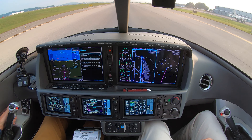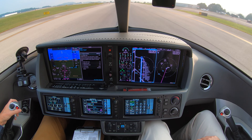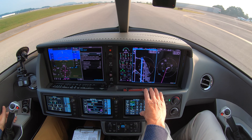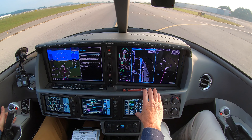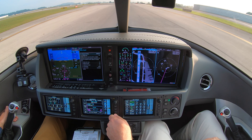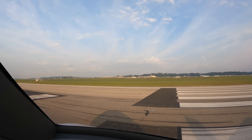Vision Jet 344 Papa Victor, holding short of runway 23L at Alpha 8, clear for takeoff. California here we come. Let's go.